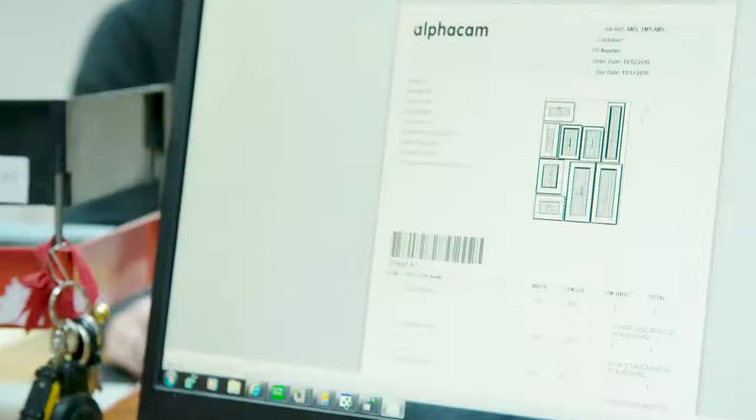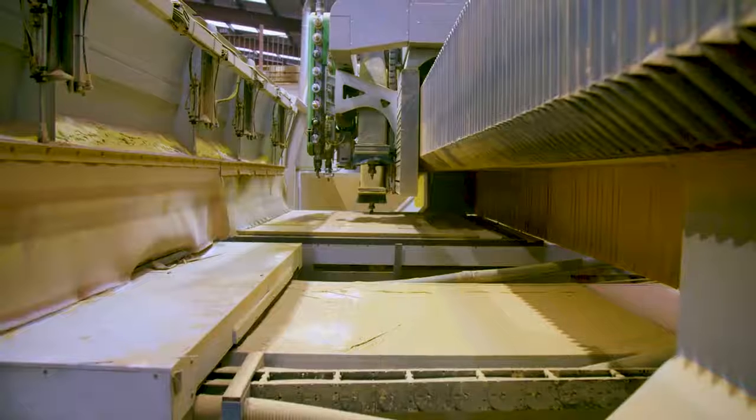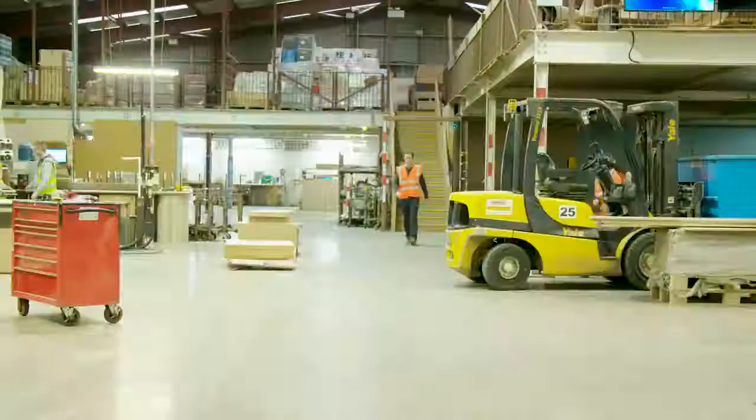We produce 65,000 finished doors a week for the UK and Irish markets. AlphaCam is a key component of both the design and manufacturing process. 90% of our products are produced using AlphaCam.